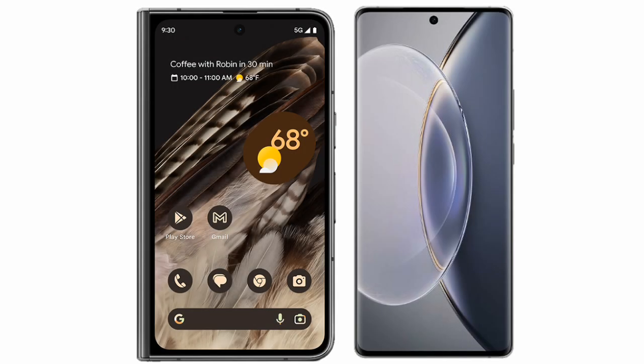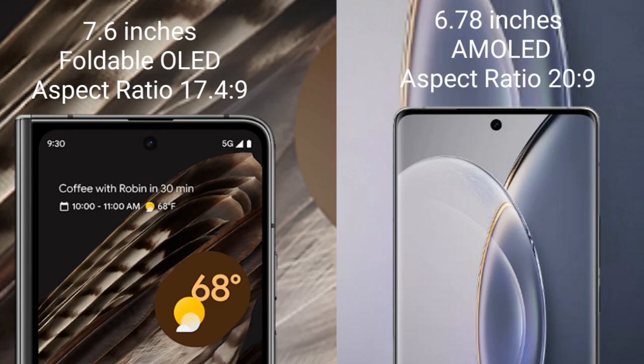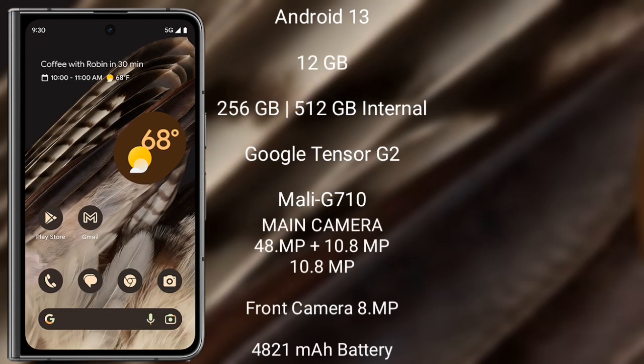I will compare the new Google Pixel Fold with the Vivo X90 Pro. The Google Pixel Fold comes with a 7.6-inch foldable OLED display and an aspect ratio of 17.4:9. The Vivo X90 Pro comes with a 6.78-inch AMOLED display and an aspect ratio of 20:9.